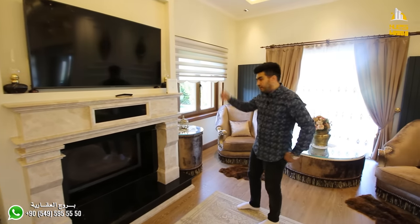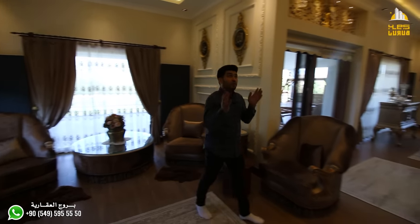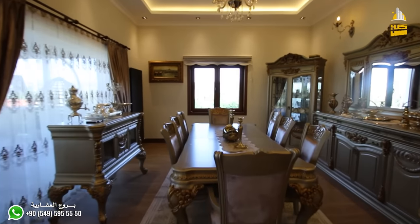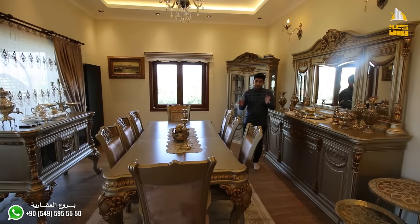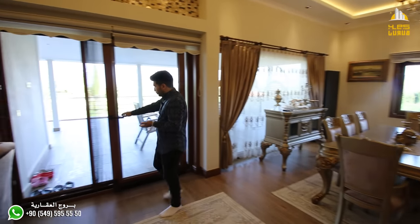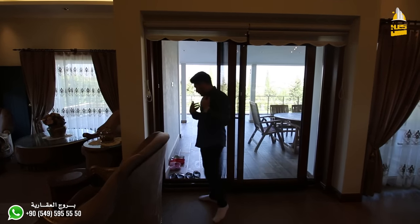It also has a smoke extractor above, as you can see. The heating system is fully installed with high-quality furniture. The ceiling, as mentioned, is high and beautiful. There's the dining table and dining room — used with the best furniture and decorations. The doors used are excellent — this is a sliding door leading to the outdoor terrace. Let's go see the terrace overlooking the garden.